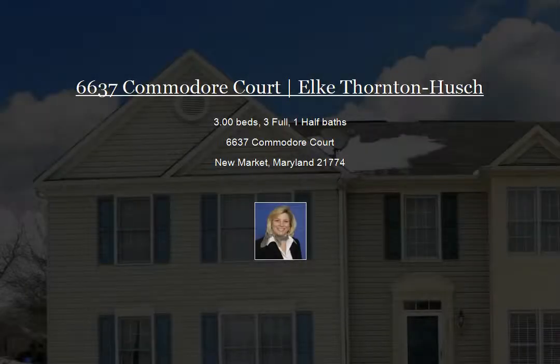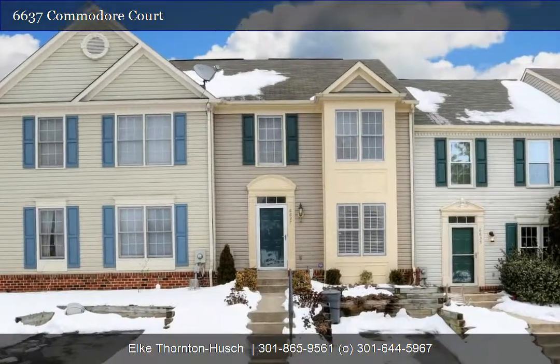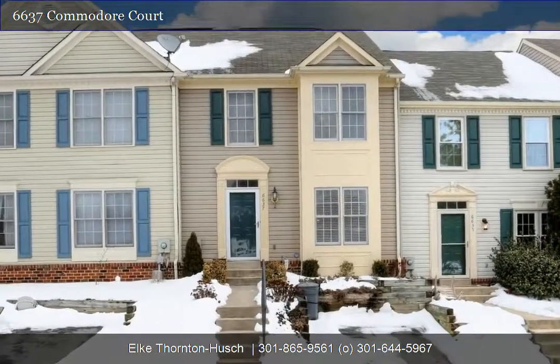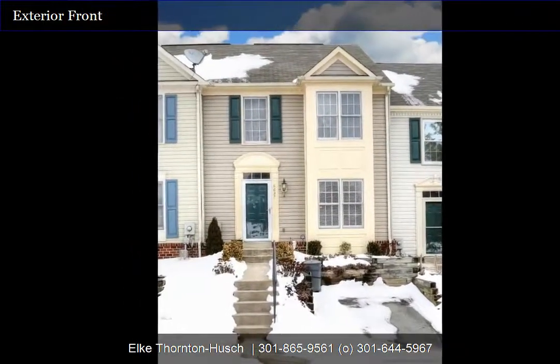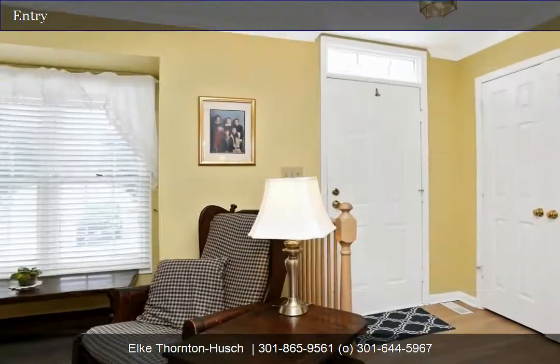Welcome to 6637 Commodore Court located in sought-after North Shore at Lake Linganore. Features include three bedrooms, three and a half baths, one car driveway, and an additional assigned parking space. Plus there's plenty of guest parking. Let's go inside.